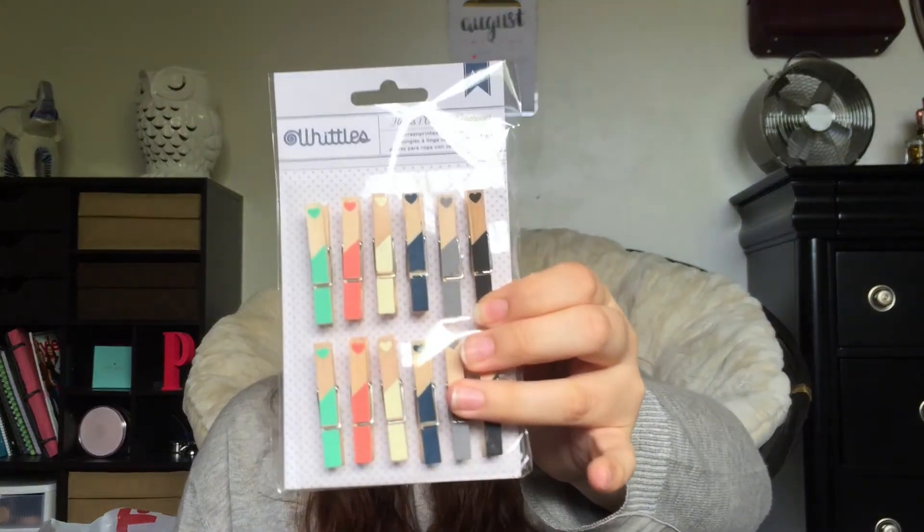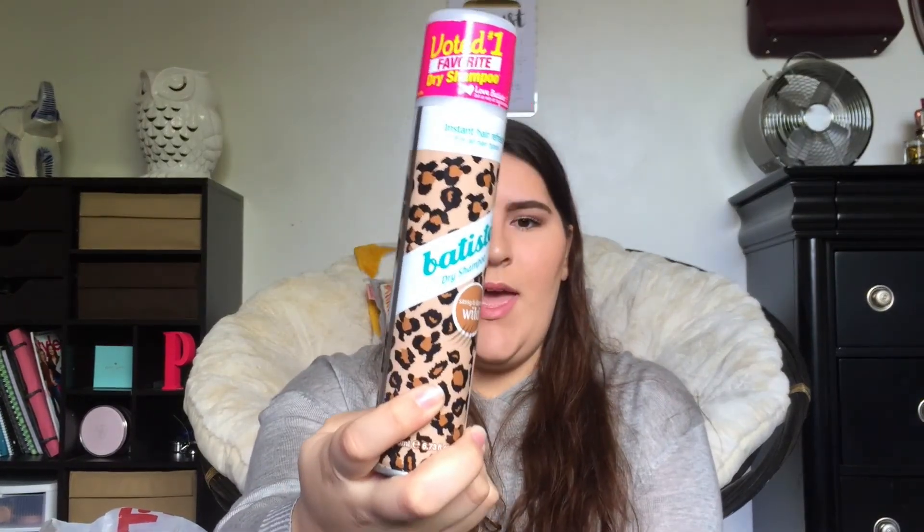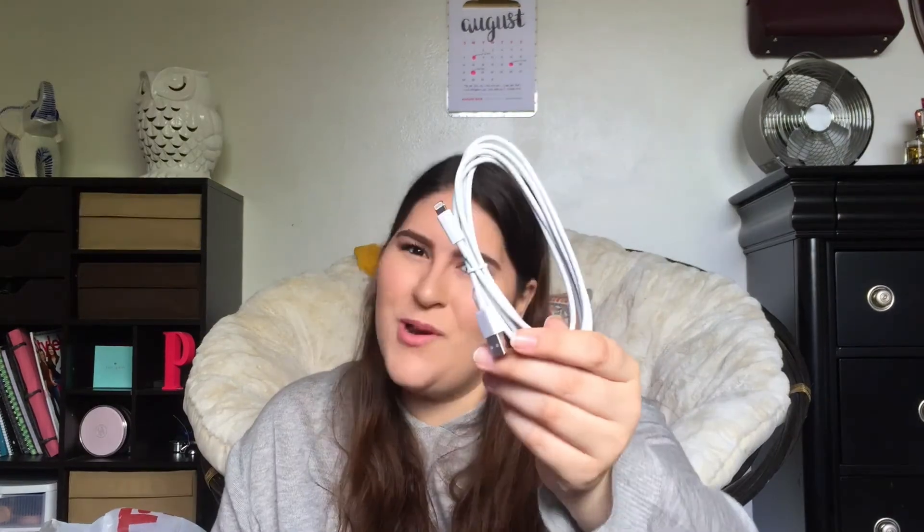I got these little clothespins so that I can hang pictures in my room. Some miscellaneous things include two hair products: the Batiste dry shampoo, which is the best dry shampoo I've ever used, and an Aquis hair towel — I use a hair towel all the time, I have one right behind the camera, so I got a new blue one for college. And one of the most important things I got is a six-foot iPhone charger from Amazon.